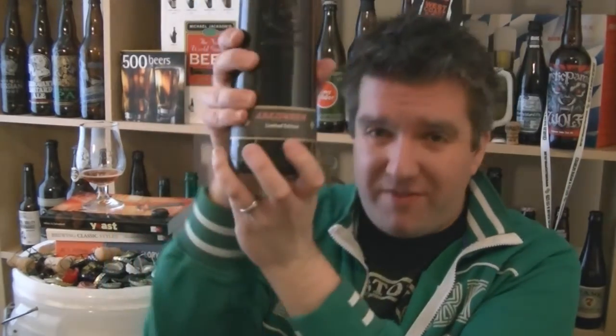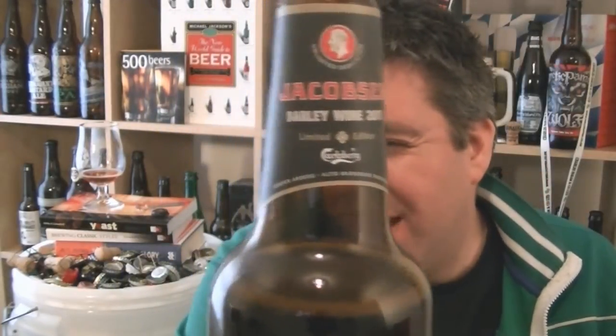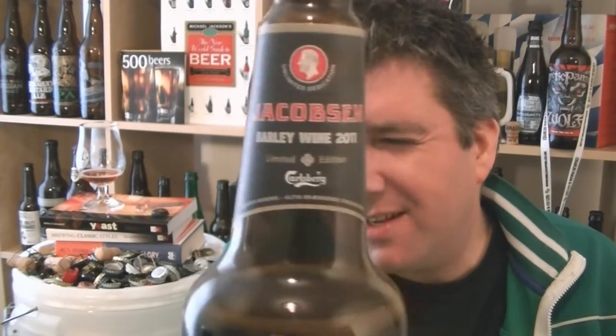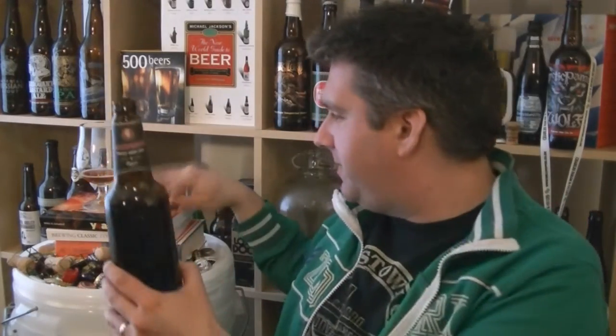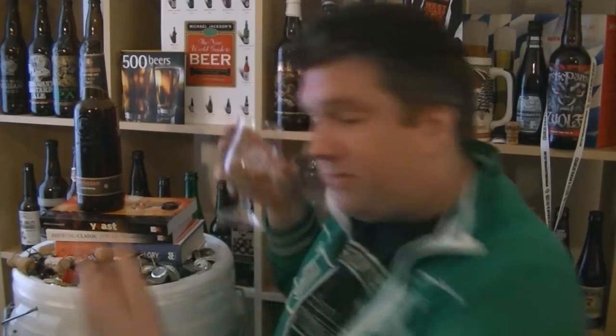So I'm going to share this with a friend for the rest of the afternoon. That's a bottle of Jakobsen's Barley Wine 2011, from the Jakobsen Brewery at the Carlsberg Visitor Centre in Copenhagen. Who'd have thought it, eh? Lovely stuff. Cheers, Simon, for this bottle of beer — finally got around to drinking it about a year later, but I'm sure it's just developed with time.